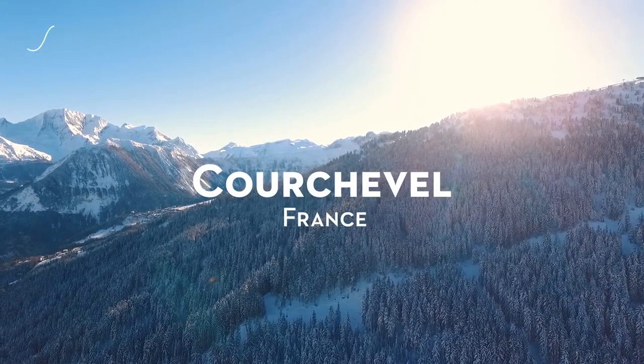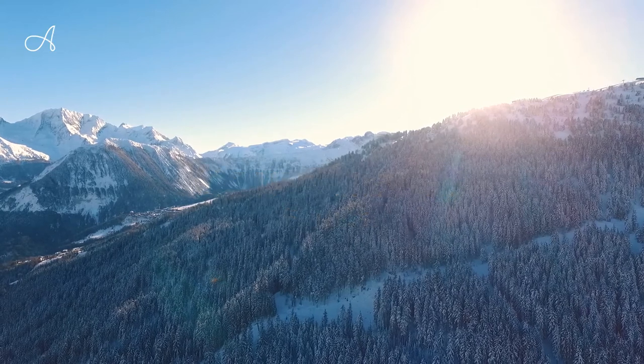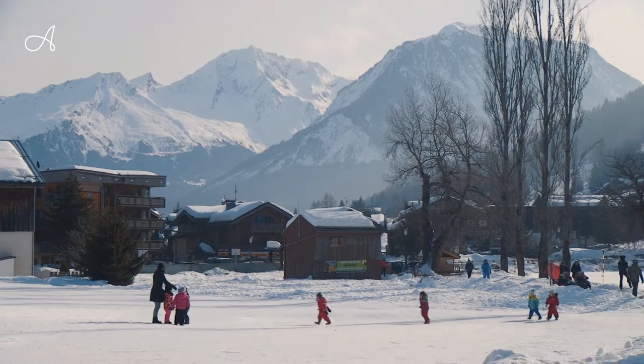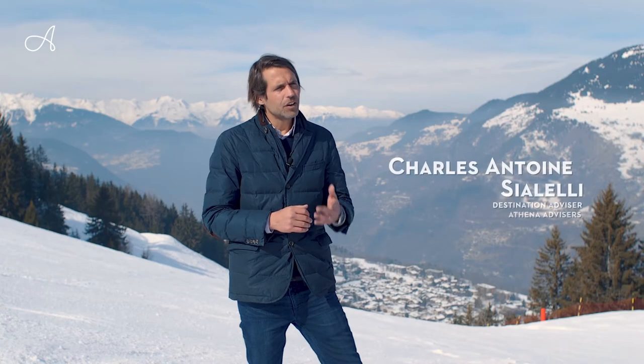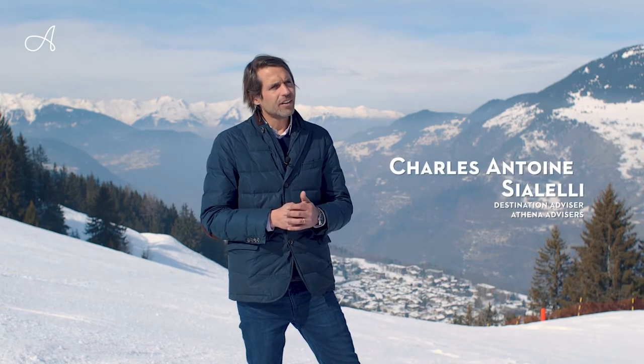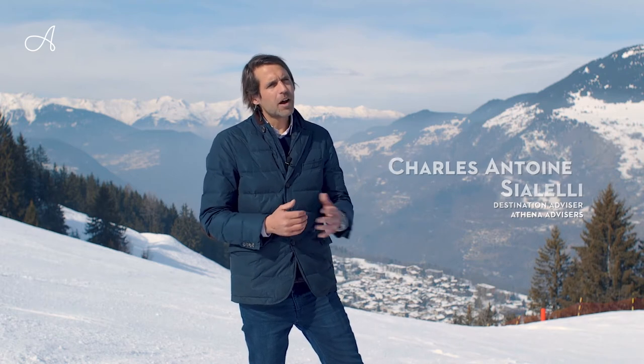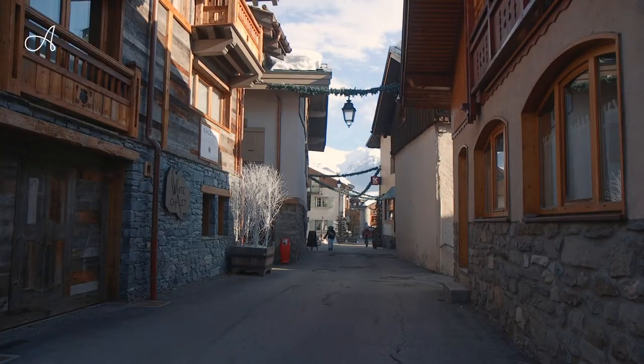Courchevel is spread over four main villages. We have the historic one, Courchevel Le Prat at 1300m altitude. It's a very lively village which is lively all year. A lot of people who live in the area like to be in Le Prat because you have a proper village atmosphere.